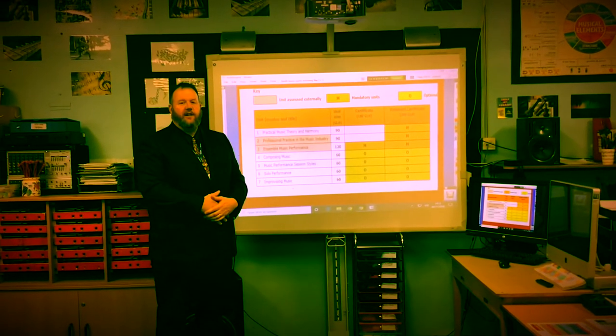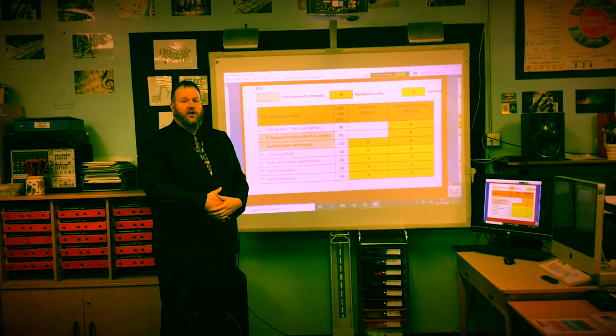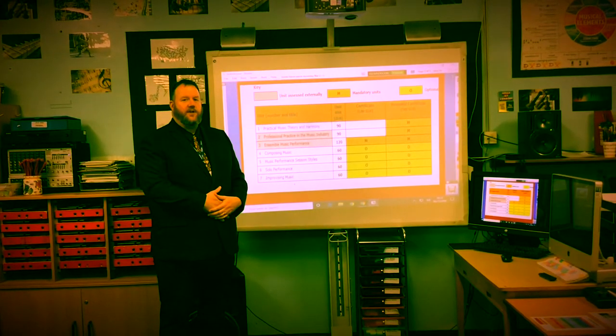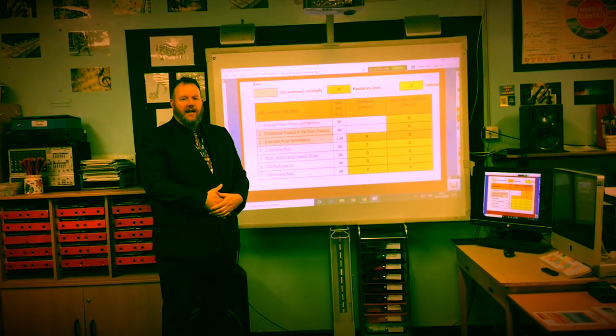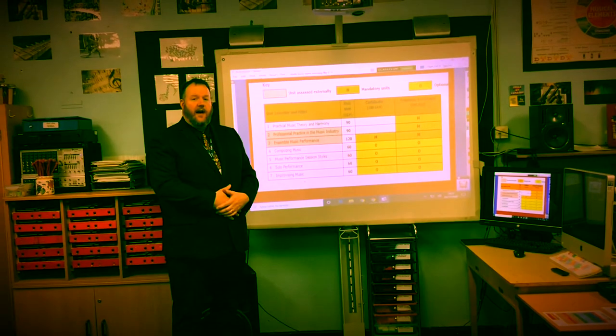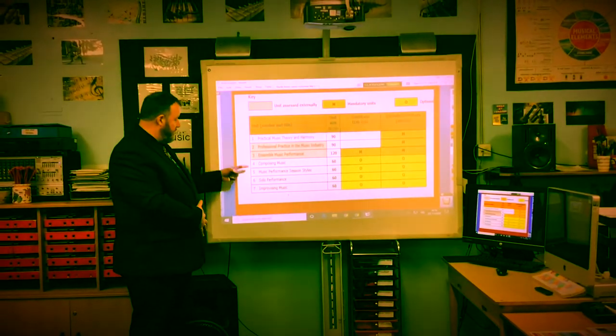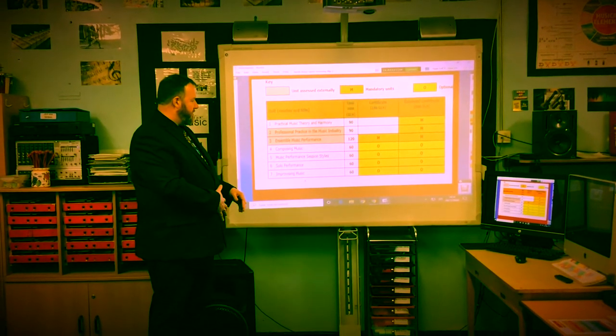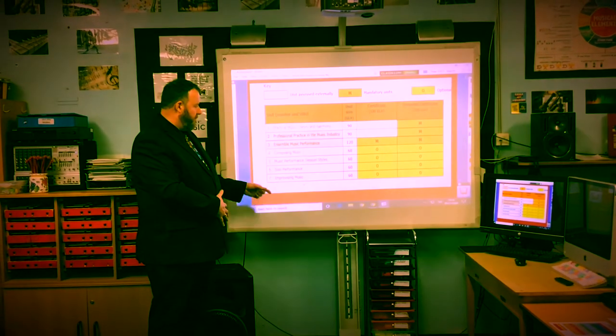Unit 3 is where students, generally in Year 13, put on an ensemble performance. They will be given a brief where they have to choose three pieces of music, arrange it in a particular style, and rehearse and evaluate their performance. In Year 13, students will also choose between Composing Music, Music Performance Session Styles, Solo Performance or Improvising Music.